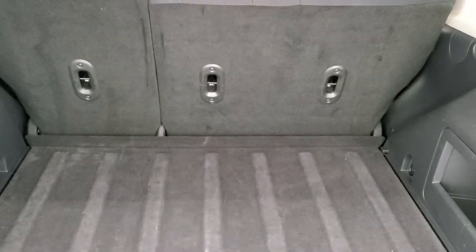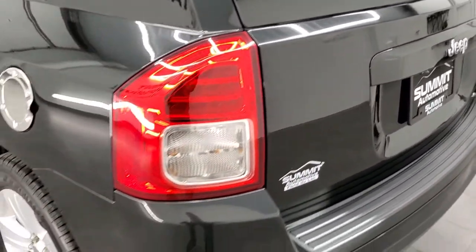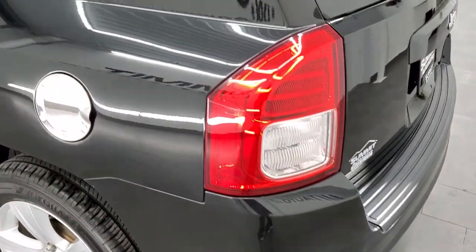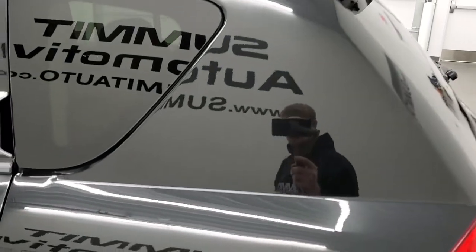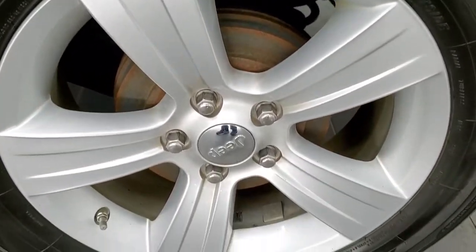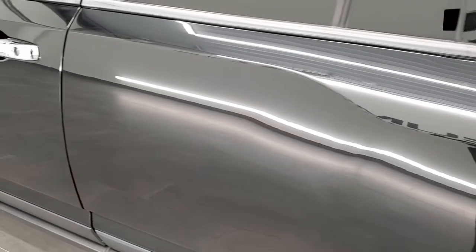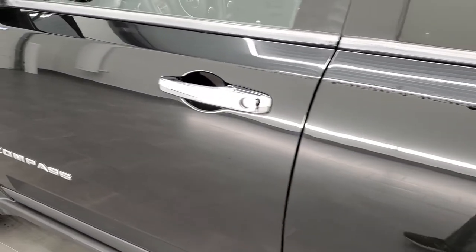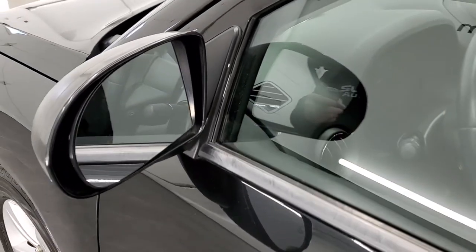You do get a spare tire and jack tools back here as well, and those seats fold down for extra storage. As we go down the driver's side of the vehicle, it's just as clean as the passenger side — no dents or dings on that rear quarter. This back rim is in excellent condition as well. Down the rest of the side, no dents, no dings, very nice condition. It does have heated power mirrors.